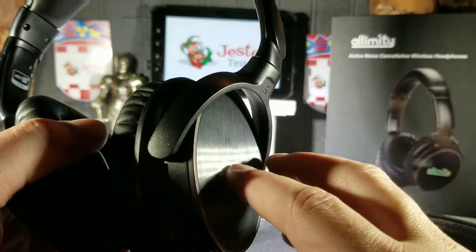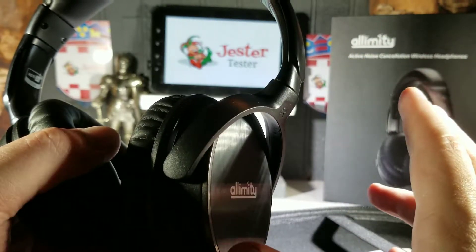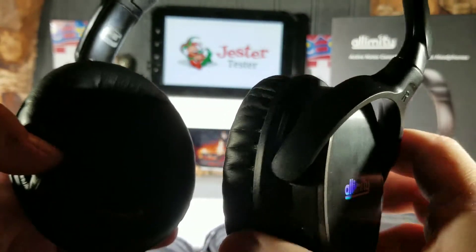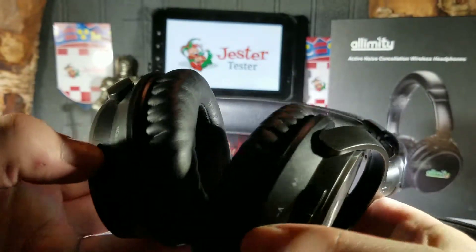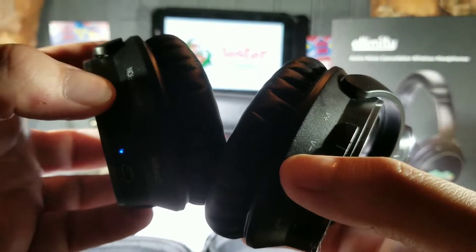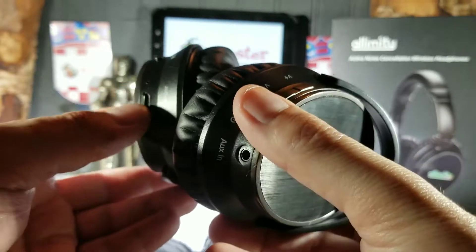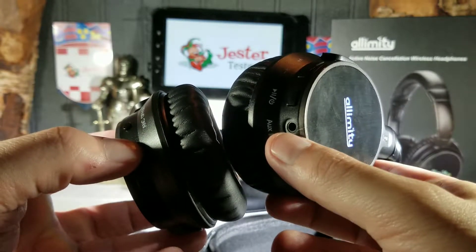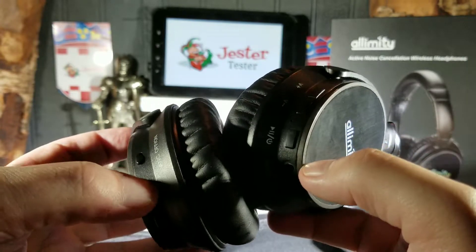You can still hear somebody talking next to you and your own voice, which is good — when you speak to someone you're not yelling because you can hear yourself. All the other ambient, annoying sounds are washed away, which is really nice. To turn it on, just press the button on the side — a light will indicate that active noise cancellation is on. You also have your charging port and your auxiliary input if you want to plug in the 3.5mm audio cable directly.